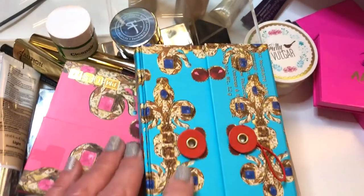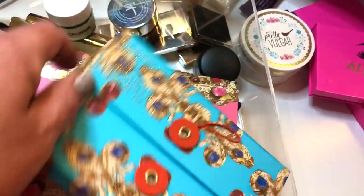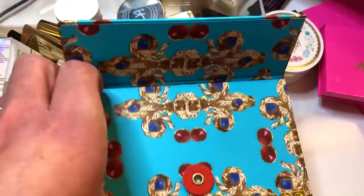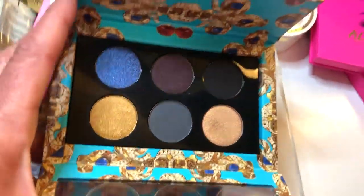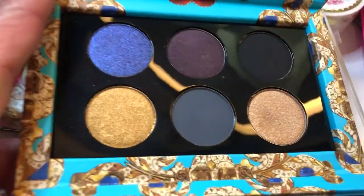I'm using three palettes from the Pat McGrath line. The first one is the Dark Star palette — this one is really beautiful. I think these all look very fall-ish, so if you're looking for some good fall palettes and you have these, I would pull them out because I think they make a great fall palette.